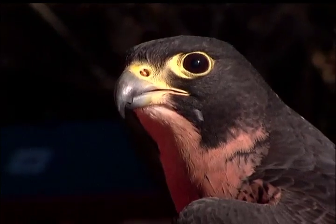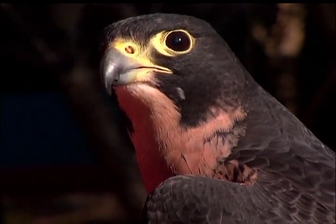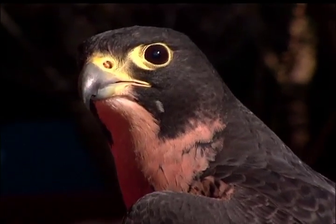Without these peregrine falcons, we wouldn't have known that DDT was causing irreparable damage to our environment. Fortunately, people paid attention. The peregrine falcons were a beautiful species, and they took preventative action and eliminated the use of DDT, protecting these birds, the pelicans, and many others for the future.